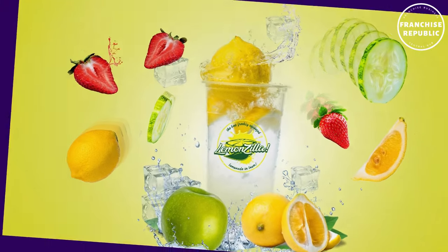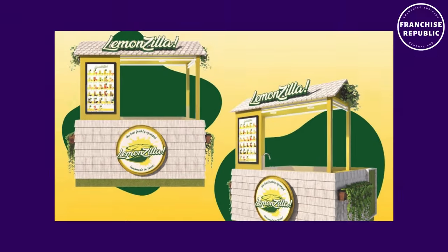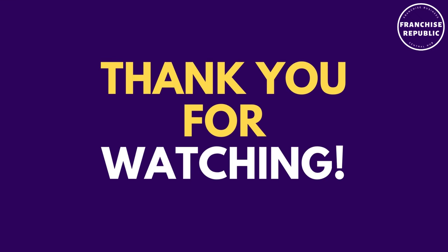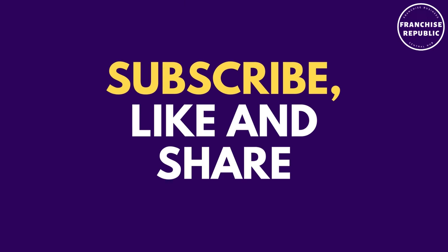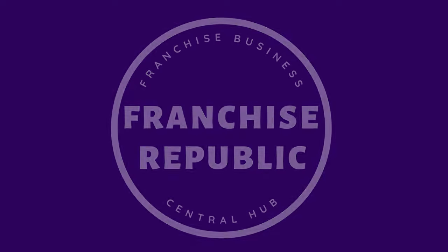What are you waiting for? Start your business with the LemonZilla Franchise today. Thank you for watching. Hope you like this video. Please continue to support our channel — subscribe, like, and share this video to be informed on our next educational videos here at Franchise Republic, your Franchise Business Central Hub.